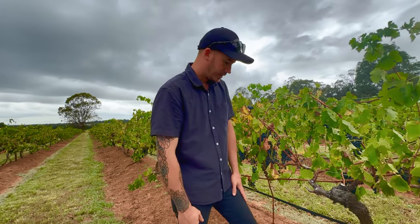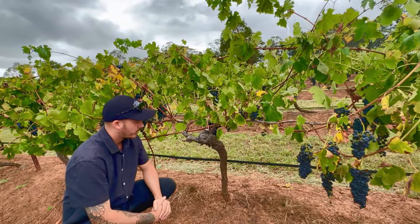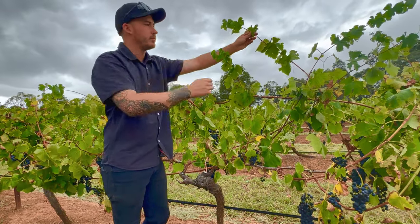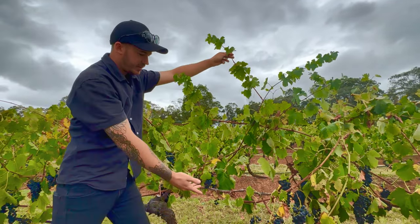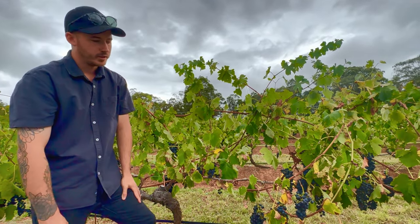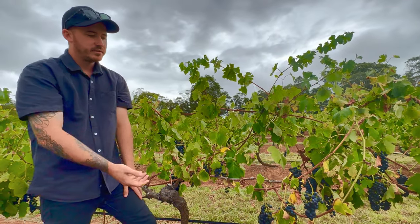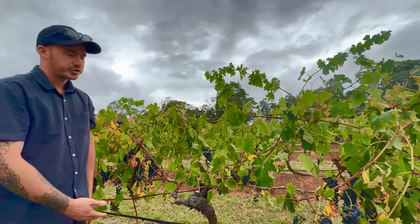Taking it back to basics — a grapevine was originally a tree vine. It would climb and wrap around a tree, getting its leaves up near the sun, and then create these grapes — colorful and full of sugar. Birds would come along, eat the grape and the seed, fly away, and poo out the seed, and then another vine would start. That's how they spread across Europe and naturally reproduced.